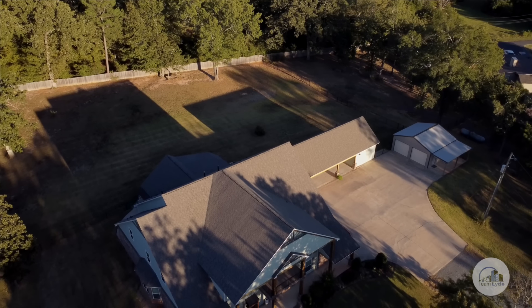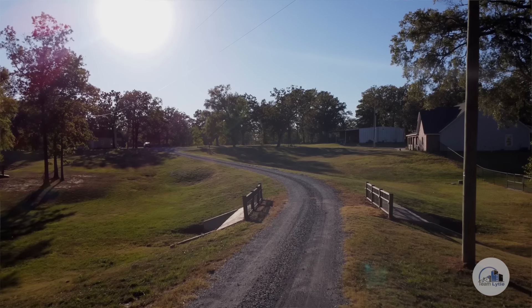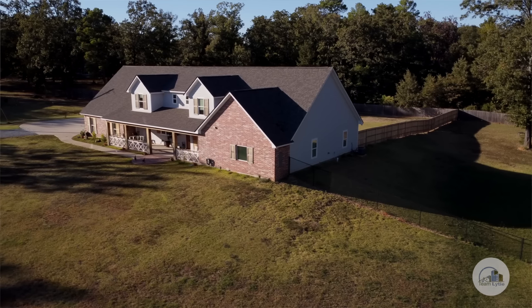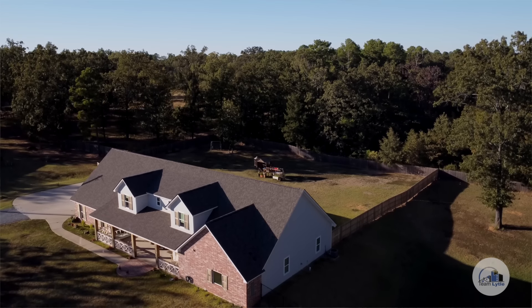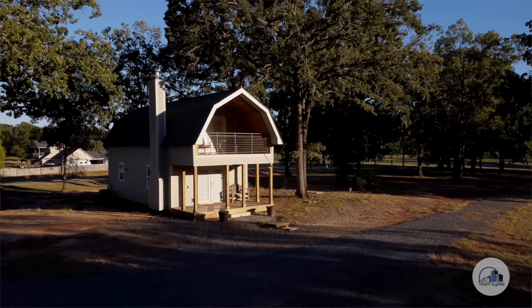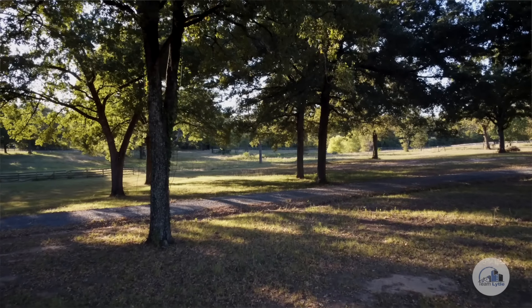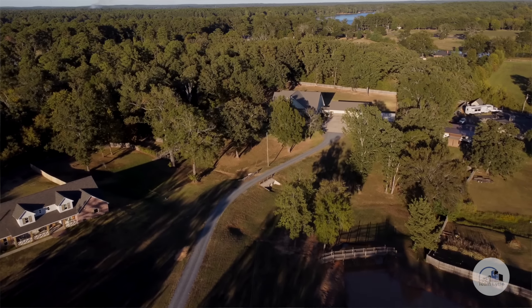If you're interested in purchasing this property and also interested in acquiring additional nearby property, you could get a 4,000 square foot home built under the same specifications by the same builder as this house. You could also get an additional guest house, a barn, and six additional acres. If you're interested in possibly acquiring those things in addition to 545 Linton Road, just give me a call and we'll discuss the specifics.